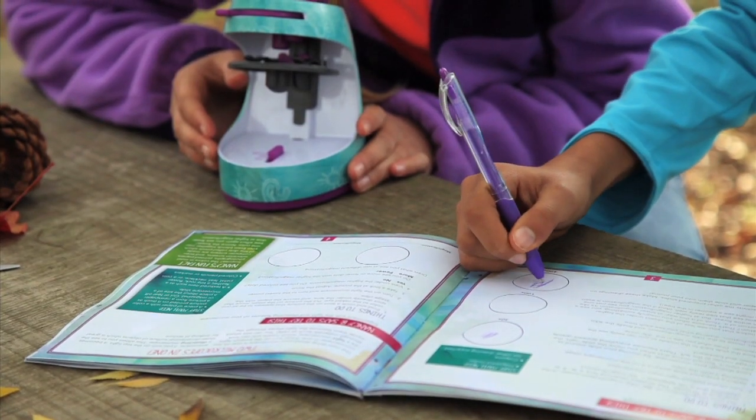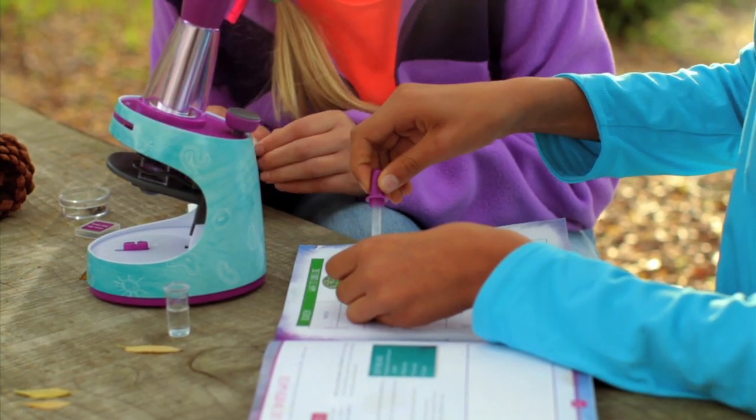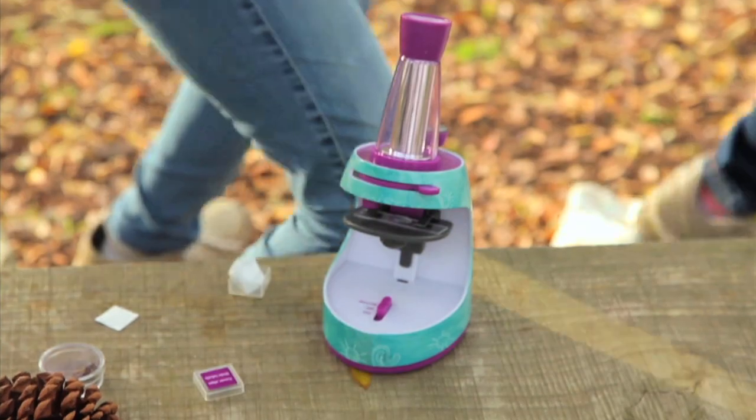Plus, the included keepsake journal features 22 pages of amazing activities — from observation to creative writing, drawing, and more. Set includes microscope, activity journal, and more than 40 different scientific tools.